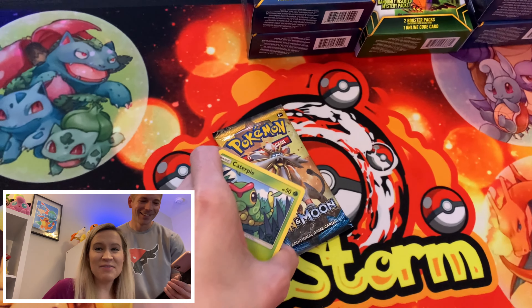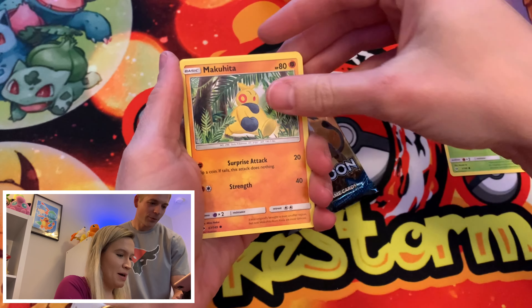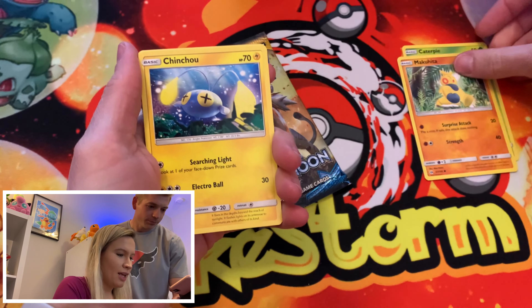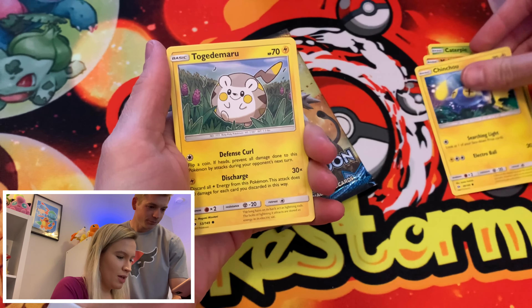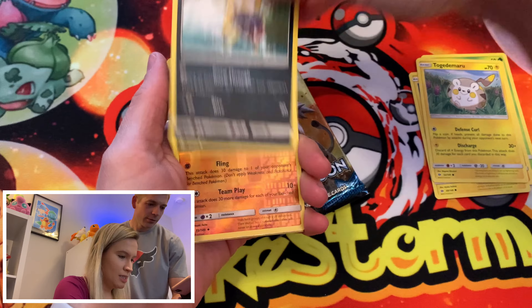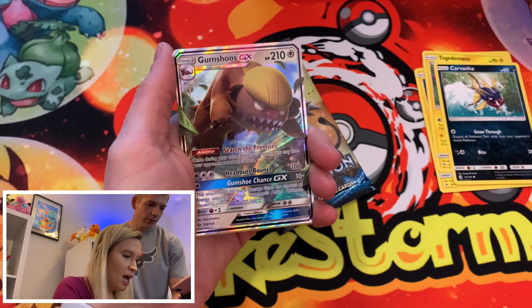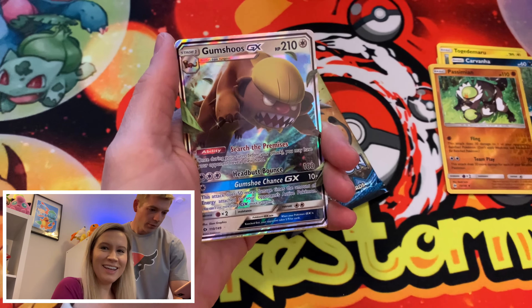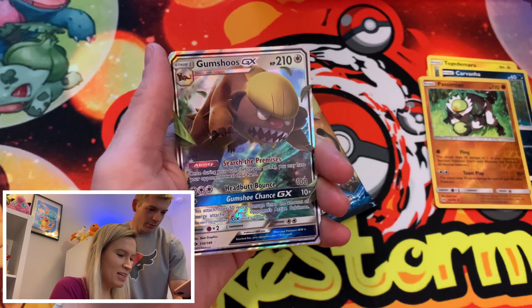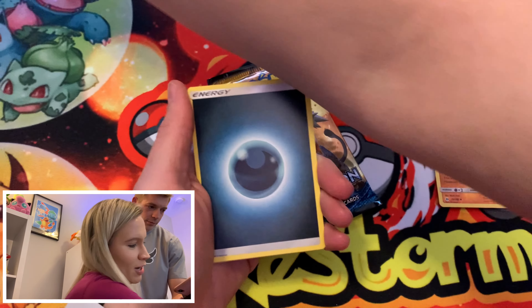So we are on to our Vivid Voltage pack. We have a Mudbray and — wow, okay! We can't hate on that. It looks to be in okay shape considering it went through a hurricane, a little bit off center, but it's all right. We're gonna put this in the VIP section that is actually on the table, next to Bulbasaur — not off the camera on the floor.